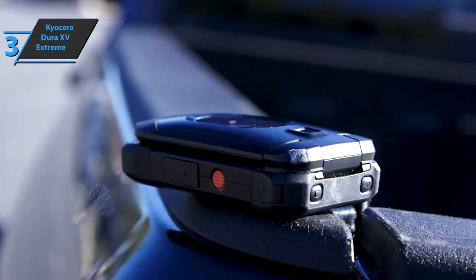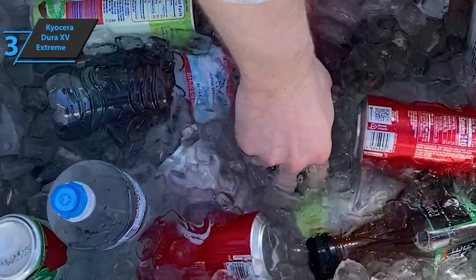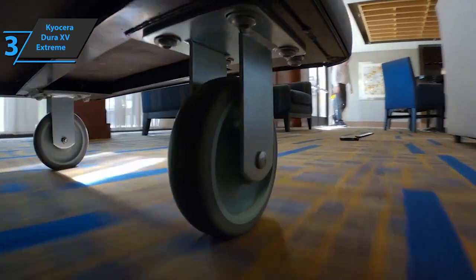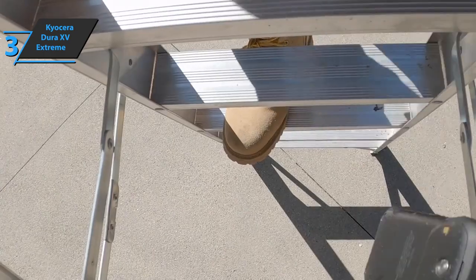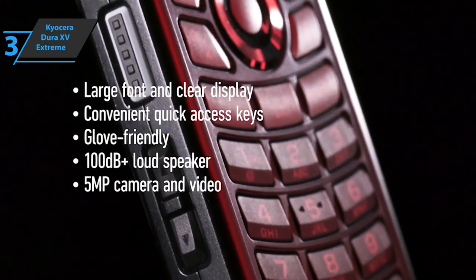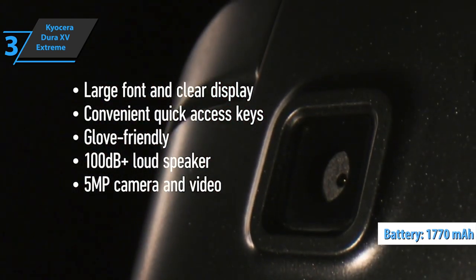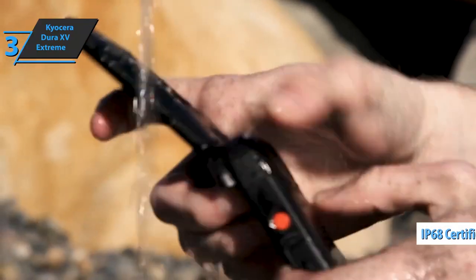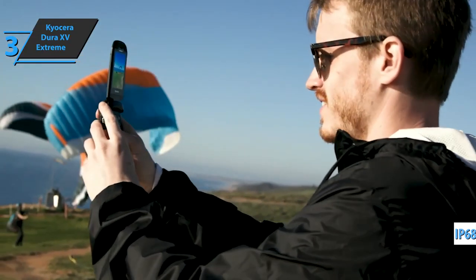The Kyocera DuraXV Extreme is a tough one. It is MIL-STD-810G certified, and you can get it exclusively from Verizon. The MIL-STD-810G military standard means it's passed some of the 29 resistance and durability tests of the United States Department of Defense. Kyocera's phone is VoLTE-ready with limited app support, and the 1,770 mAh battery offers almost three weeks in standby mode. It's drop-tested up to five feet onto concrete and is IP68 certified dustproof and waterproof up to 6.5 feet for up to 30 minutes.